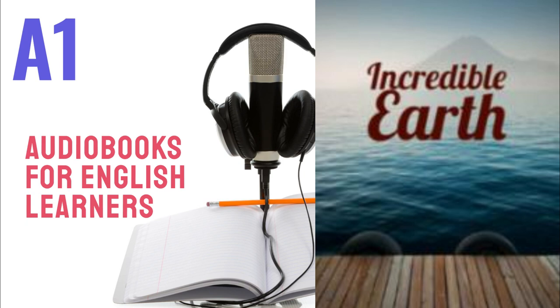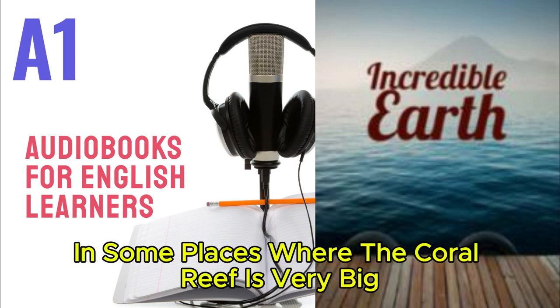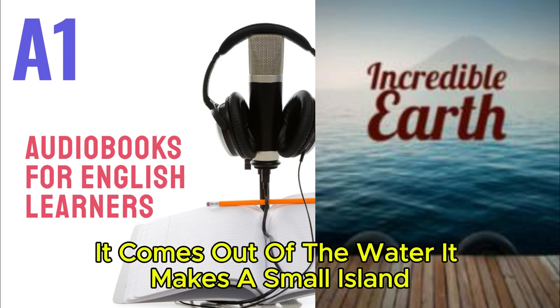Discover: In some places where the coral reef is very big, it comes out of the water and makes a small island.